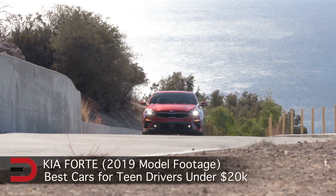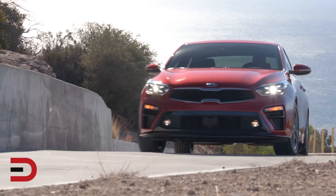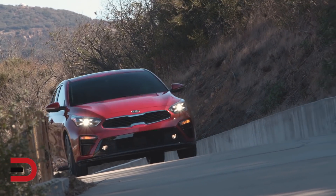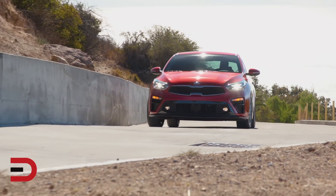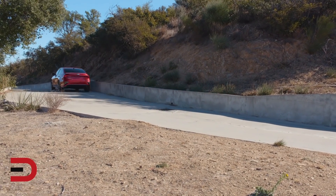At number seven, the Kia Forte. For 2019, Kia delivered an all-new Forte, and its restyled exterior and upgraded transmission should make it even more appealing for young drivers. Meanwhile, the bump to 34 miles per gallon will make it a hit with anyone looking for a value play. Despite the full redesign, Consumer Reports predicts solid reliability for the 2019 Forte.